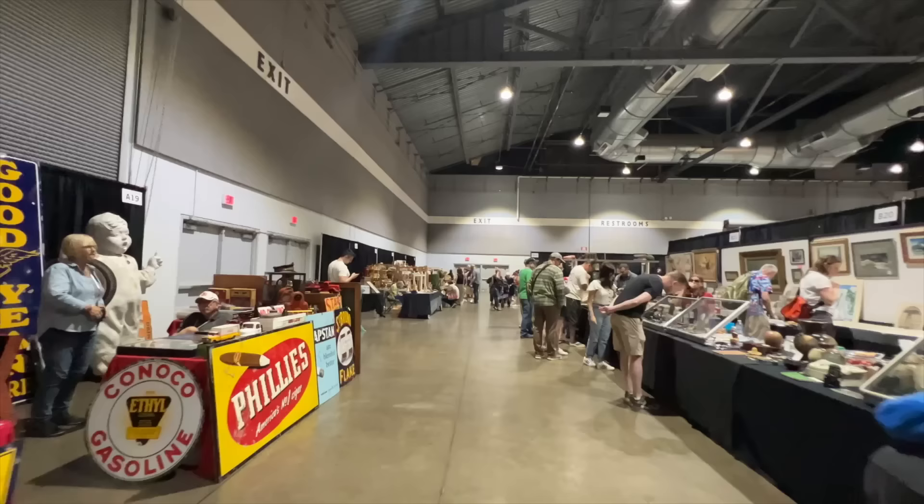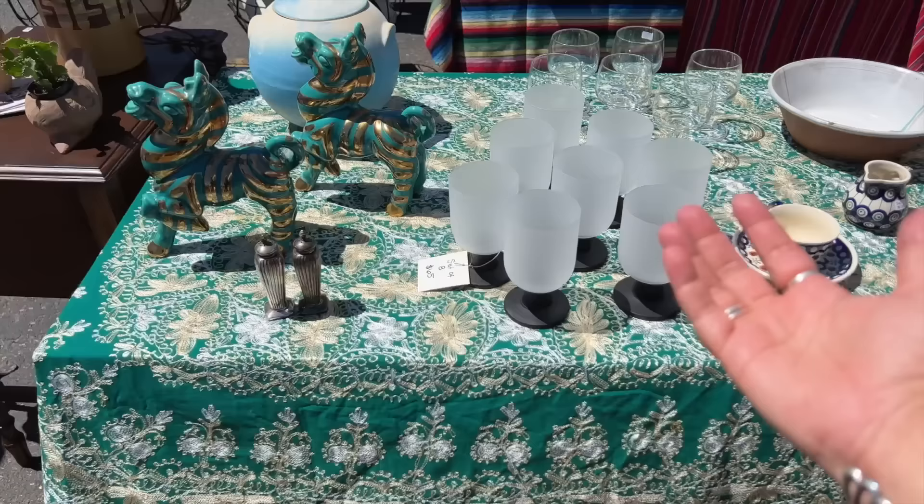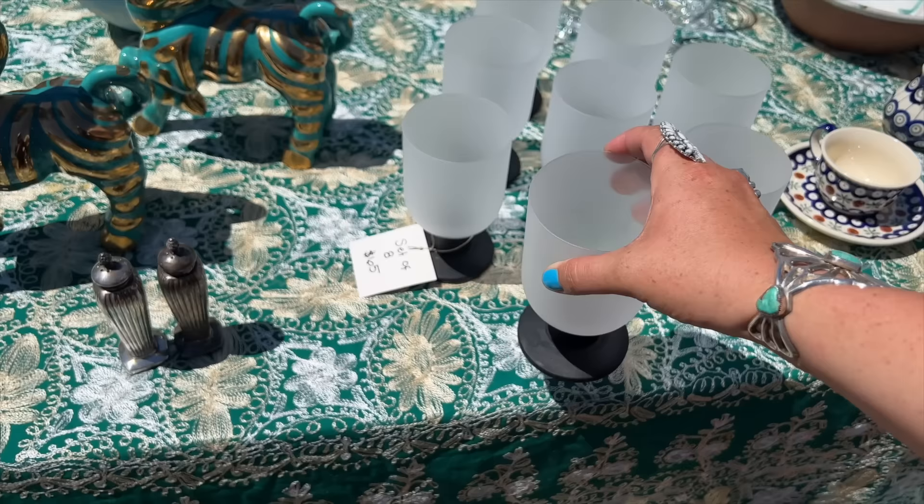My husband just said, 'Why are you selling those wine glasses?' Apparently he loves these, and that doesn't happen often. So I'm going to go ahead and put those away — these are coming home.